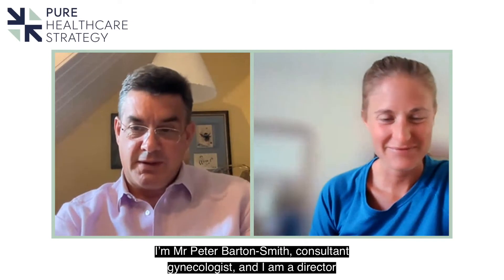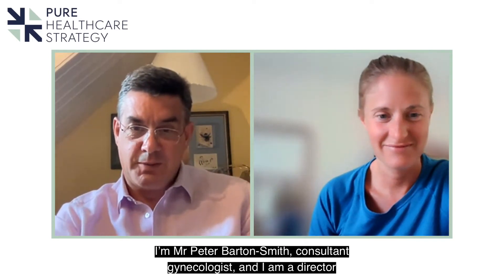I'm Mr Peter Barton-Smith, consultant gynaecologist and director at the endometriosis clinic in London, based at the Princess Grace Hospital.